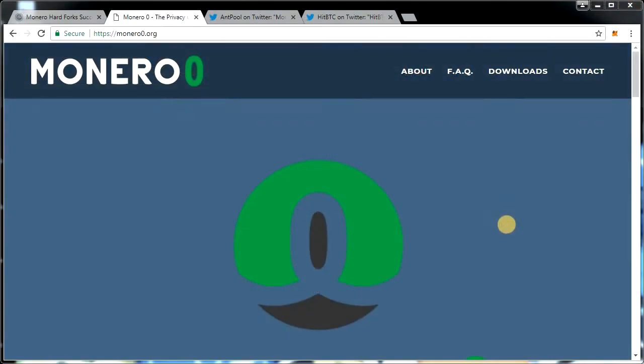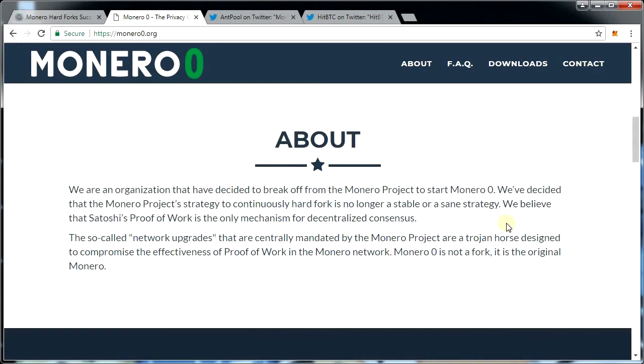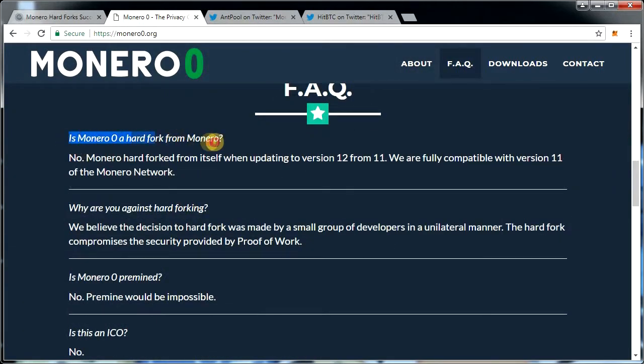Then we have Monero Zero. This new hard fork currency wants to remove itself from the actual Monero development branch. The latest hard fork has been the proverbial last straw for the people backing the Monero Zero project. Their vision revolves around using Satoshi's proof of work for the foreseeable future, which seems to welcome ASIC miners, causing major centralization in the mining ecosystem.